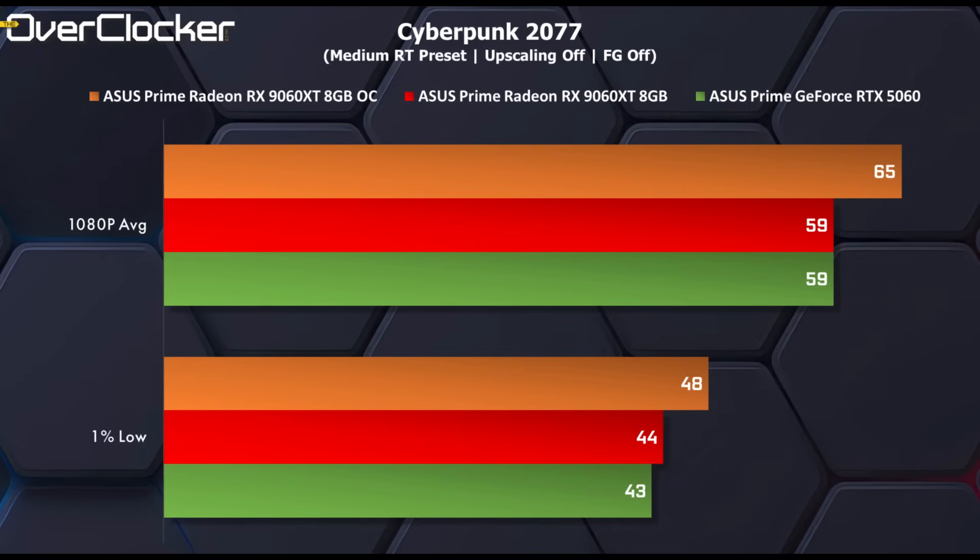We then have Cyberpunk 2077 with the latest 2.3 patch. I used the medium RT preset, as playing without ray tracing on a GPU from 2025 isn't something potential buyers would be happy about. I think there may be a memory limit here as well — both the 5060 and the 9060 XT deliver identical performance, with just the overclock on the 9060 XT allowing it to pull ahead by 10%.